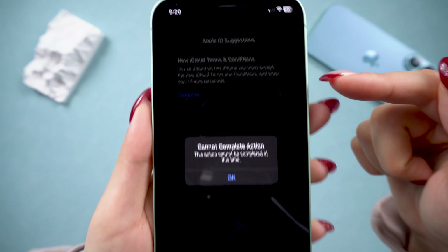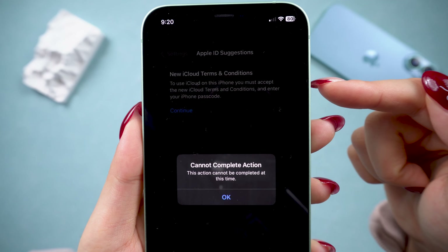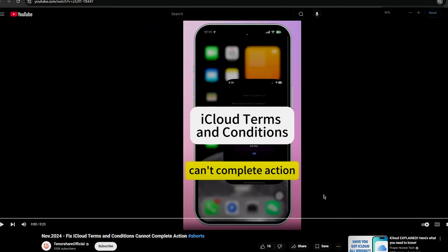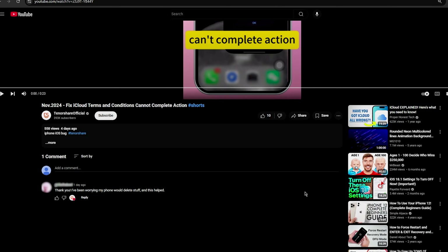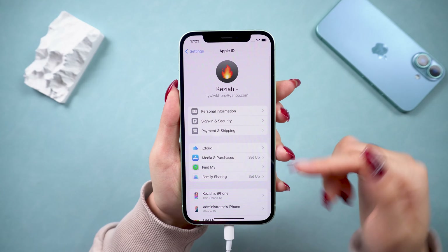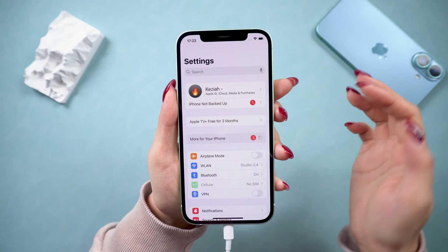Welcome back to Tenorshare. Lately, we've noticed a lot of comments on our videos, and even on Apple Community, about the frustrating iCloud terms and conditions cannot complete issue. We made a quick shorts video on this, and it got great feedback. So today, I'll walk you through detailed solutions to finally fix this problem. Let's dive in.